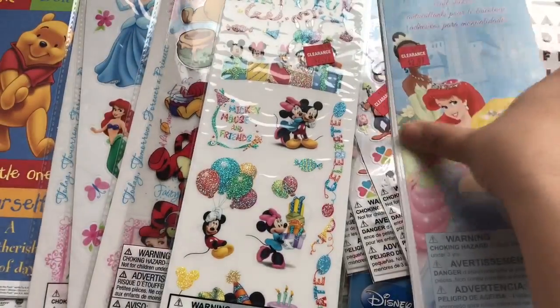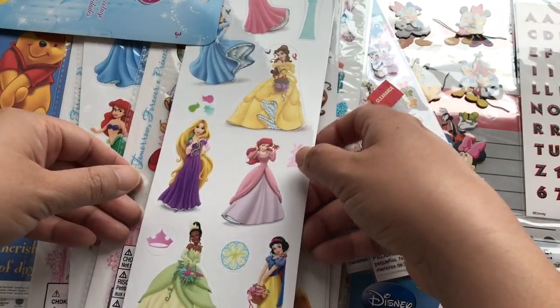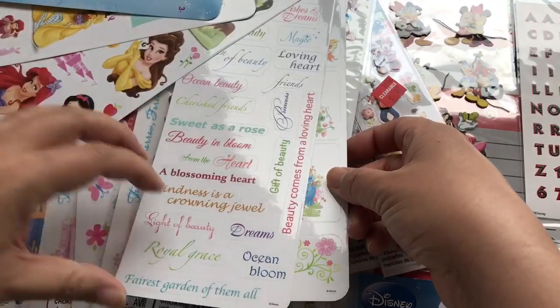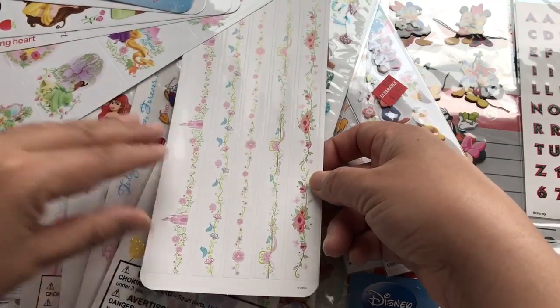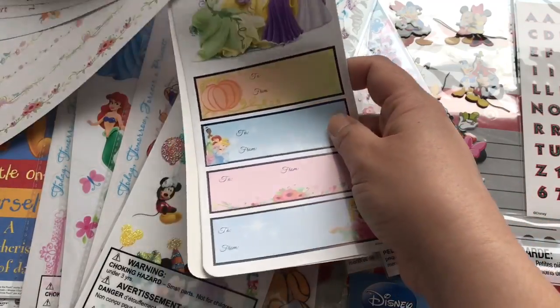And then I found this craft sticker pack for $2.97. It comes with a whole bunch of the princess characters. Really fun. A lot of the word sticker sayings, little border stickers, and to-and-from stickers. Really cute.